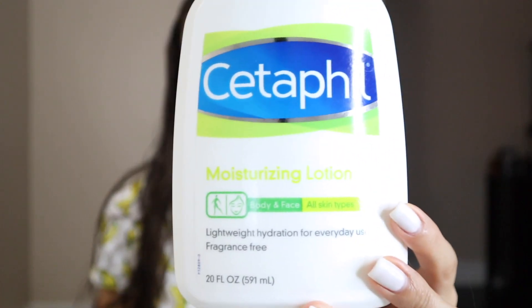And next I get this Cetaphil Moisturizing Lotion for body and face and just rub it into my face. And then I get this Protini Polypeptide Cream from Drunk Elephant — it's not an eye cream, but I use it as an eye cream. They say to dab, but I don't.